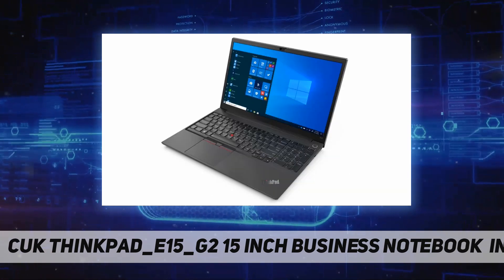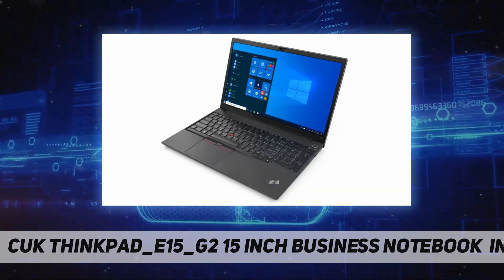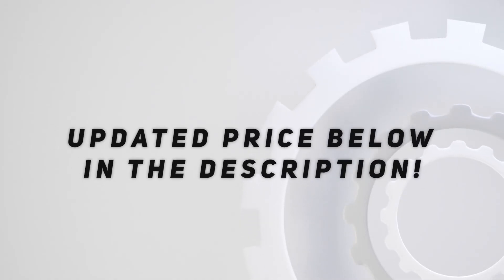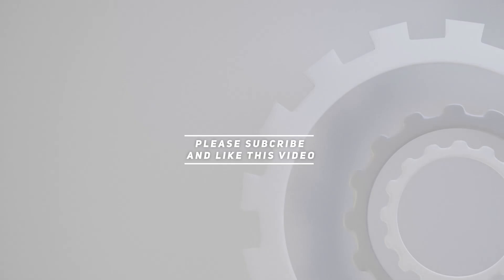16 gigabytes RAM upgrade. Three-year CUK limited warranty. Check out the video description for updated pricing.